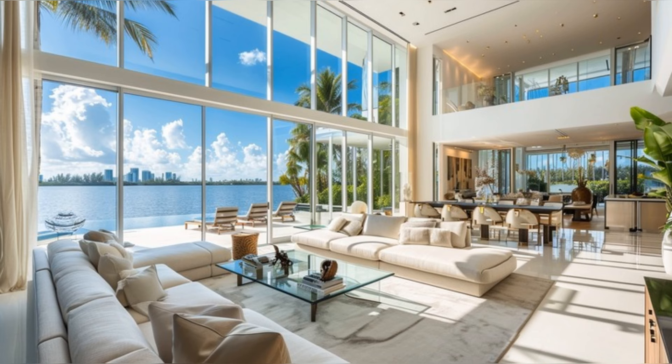Here, the vast windows frame the stunning views of Biscayne Bay, creating a canvas of natural beauty. The color palette is a sophisticated mix of neutrals with vibrant accents, reflecting the estate's waterfront setting. Plush sofas invite relaxation, while contemporary art pieces add character, embodying a space that's not just seen but felt.